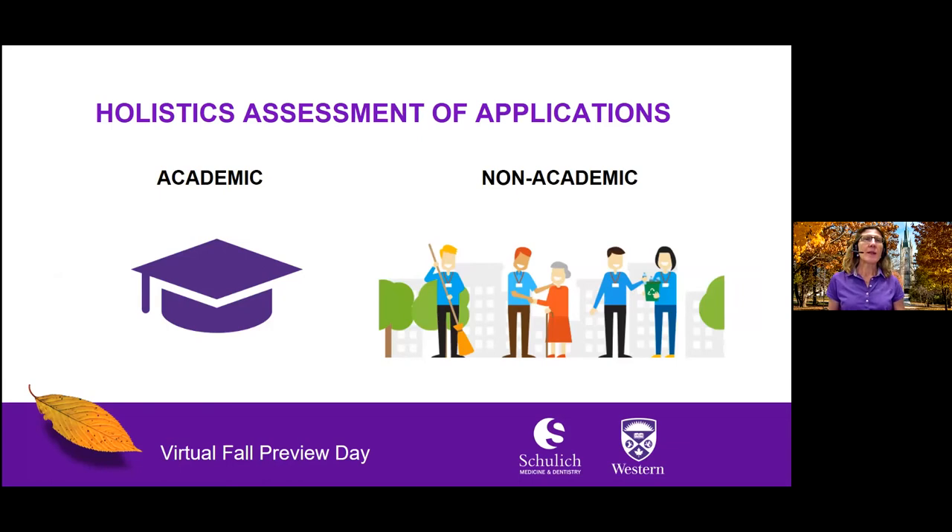Schulich Medicine takes a holistic approach towards applications to our Doctor of Medicine program, with emphasis not only on academics, but also on non-academic traits and life experiences, thus ensuring our commitment to diversity, equity, and inclusion. We seek to enroll self-directed, motivated, and resilient students who will reflect the diversity of the patients they will serve, and who will demonstrate compassion and advocacy for others.